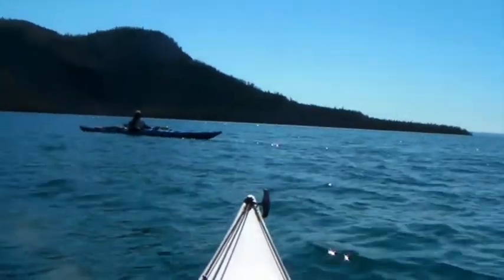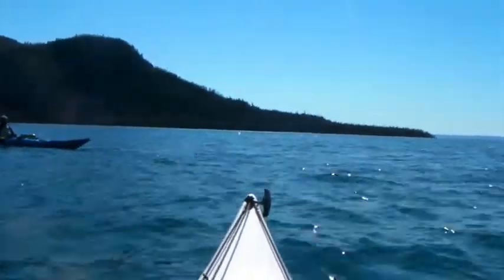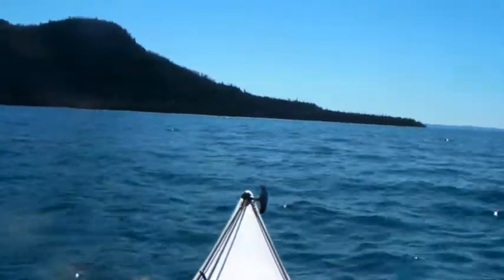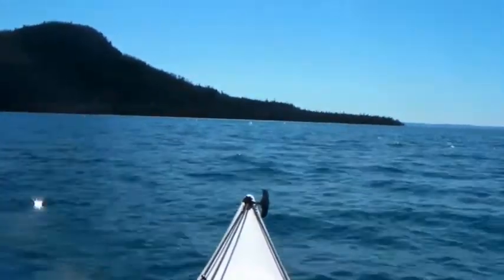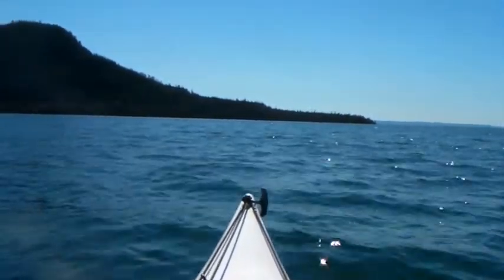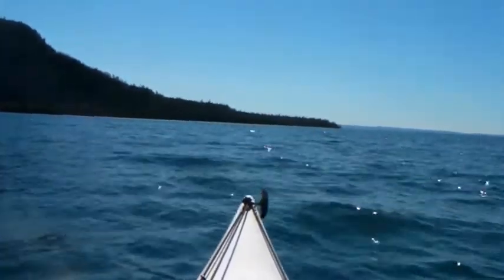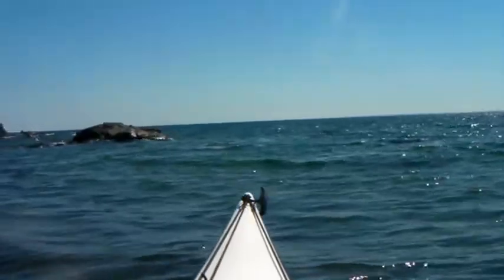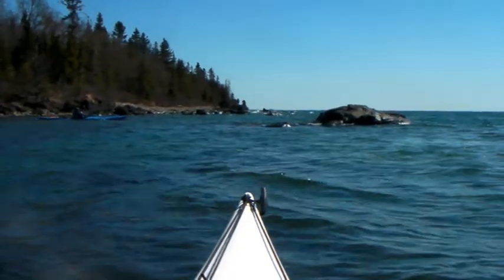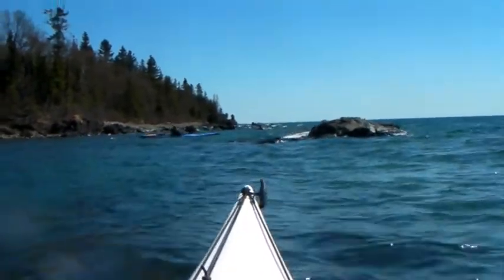We're going to continue on around each other point, right on the right end of the screen. That's going to take us to the Eastern Basia shore, which is probably the most unforgiving part of this trip. So we'll see how that goes. Here's the Eastern shore — this is probably the most unforgiving shoreline on this island.